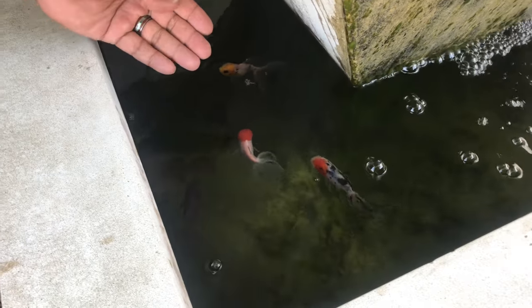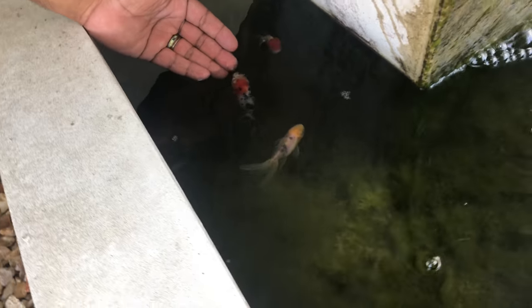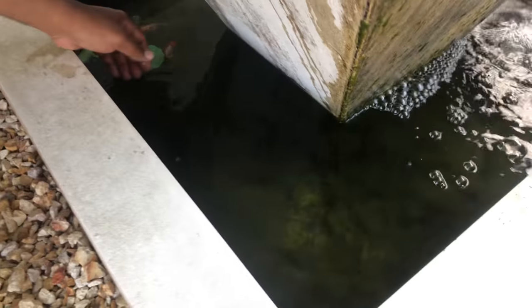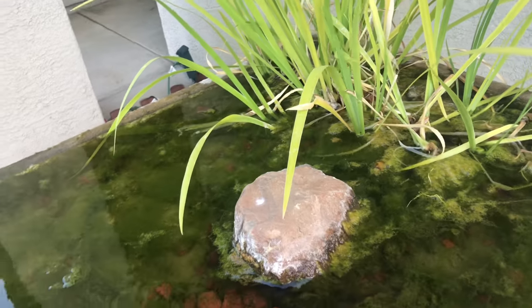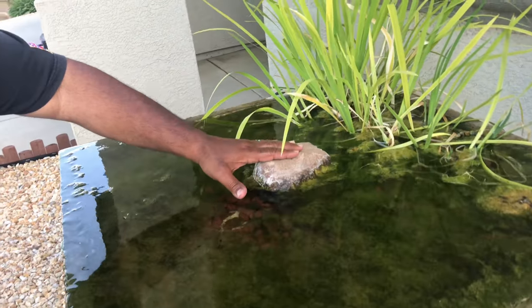Look at my babies — they are so trained! I can just put my hand in here and pet them; they'll kiss my fingers. This is my newest one — he's got one eye. I rescued him from the fish store. Look at this beautiful black oranda — look at the gold on the underneath. The filtration is all natural. There's a 400-gallon-an-hour pump at the bottom pumping water up through the middle.